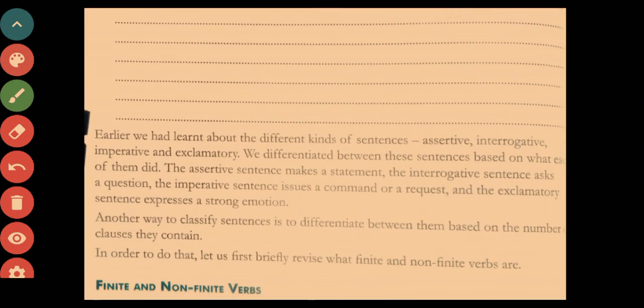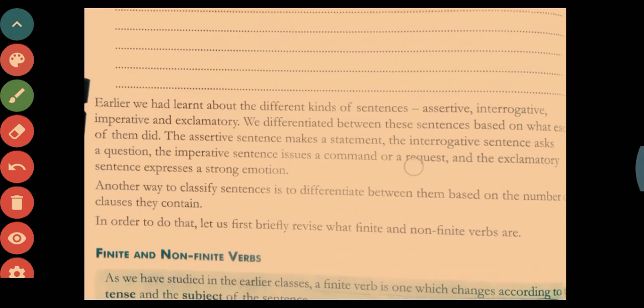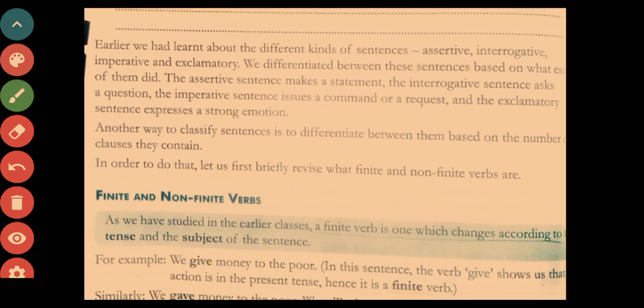To recap: we learnt about assertive, interrogative, imperative, and exclamatory sentences, differentiated by what each sentence does. Another way to classify sentences is based on the number of clauses they contain. To understand that, we will briefly revise what finite and non-finite verbs are.